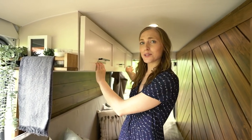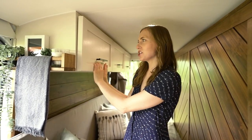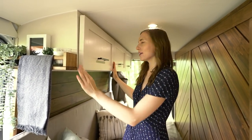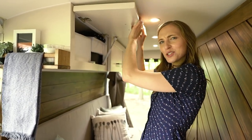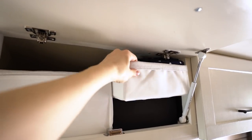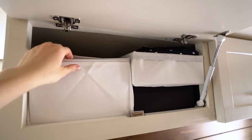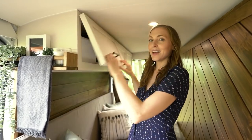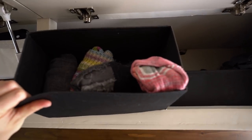Living in a tiny space, having dedicated storage is really important. Up here houses all of our clothes — we each have one full cupboard and share the middle one. Kirsten is a bit more organized than Richard and likes storage containers. She has her main clothes including dresses, pants, t-shirts, and a copious amount of sweaters, while the middle is shared for socks, underwear, and swimsuits.